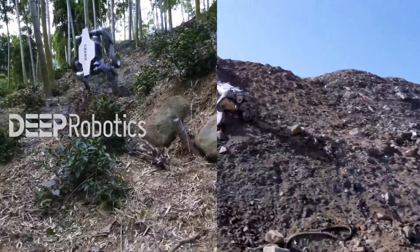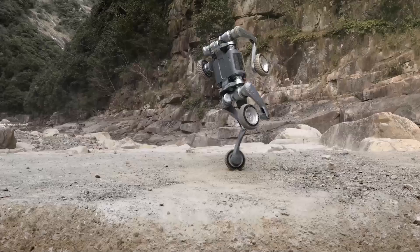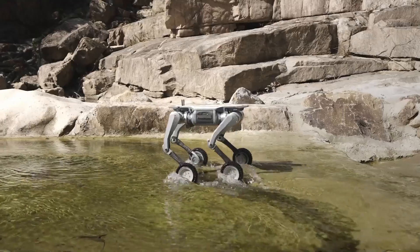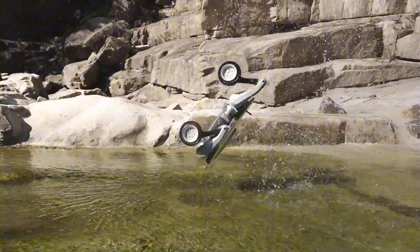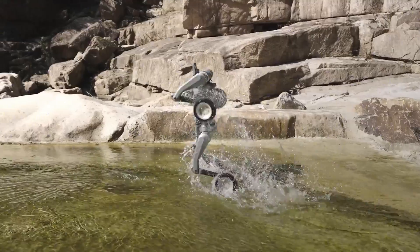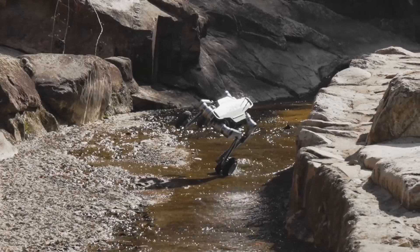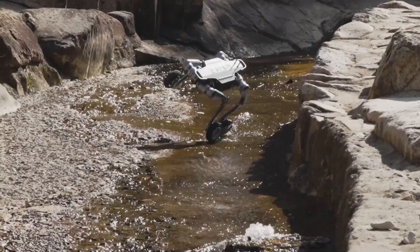Another key feature is that the Lynx comes with an IP54 protection rating, meaning it's protected against limited dust ingress and water splashes from any direction. While not as robust as higher ratings like IP67, it's sufficient for most indoor and light outdoor applications, ensuring the robot can operate in a variety of conditions.